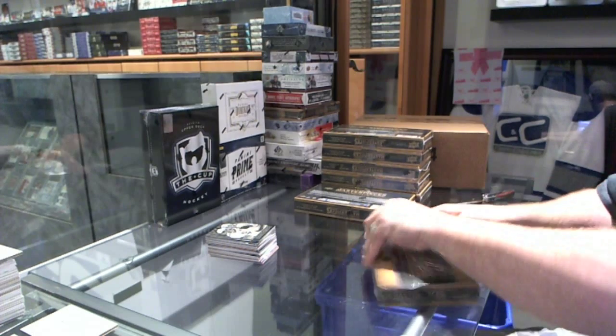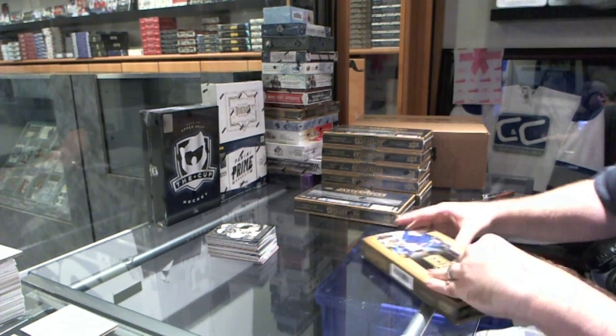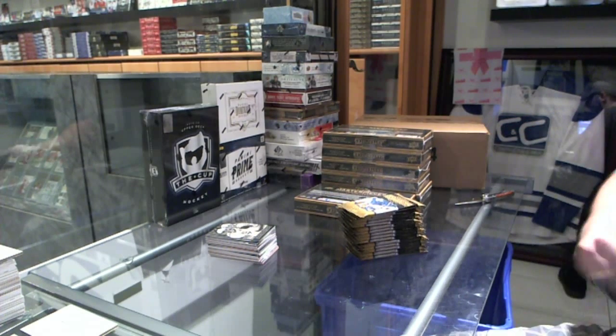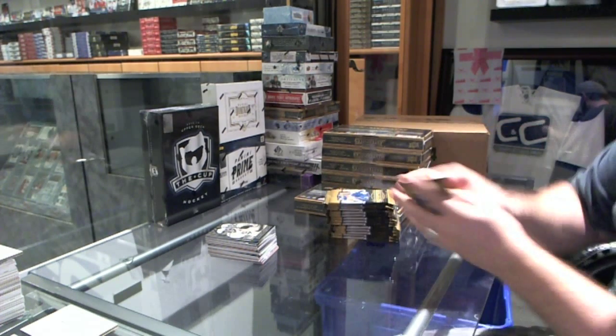Alright, so I'm feeling this box is going to be the box that we have something massive come out of it. We've already had the Datsyuk numbered to 15, the wire photo auto, so...